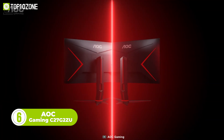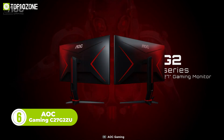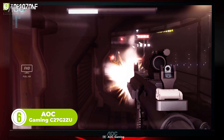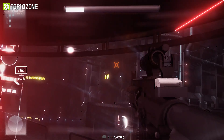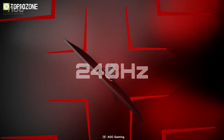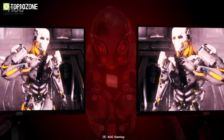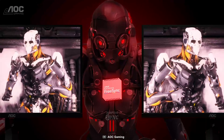This is the AOC Gaming C27G2ZU, a gaming monitor that can handle fast-paced action with smooth performance. This monitor has a 27-inch curved VA panel with a stunning 240Hz refresh rate and a 0.5ms response time. It also supports both AMD FreeSync Premium and NVIDIA G-Sync.